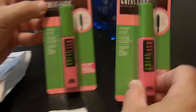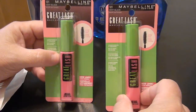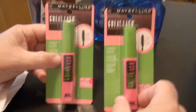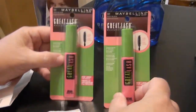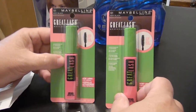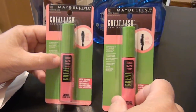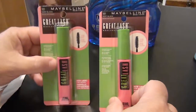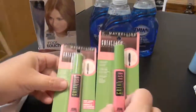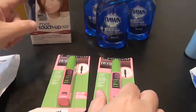If anybody knows how to get a hold of any Maybelline coupons - I've tried their website, I've looked through all the coupon sites like coupons.com and I can't find any Maybelline coupons. If anybody knows how to get a hold of them please comment below, because if I had coupons for these, these would have been a lot less.